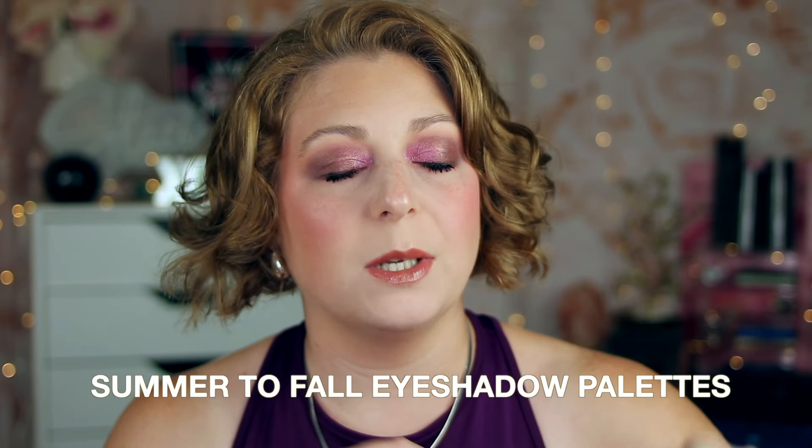Today I wanted to go over with you some of my top picks for transitioning from summer to fall palettes, like we're in late summer.